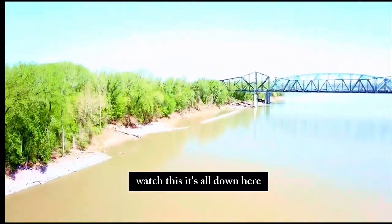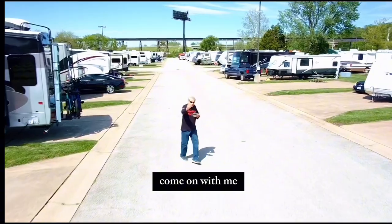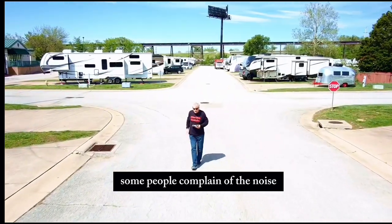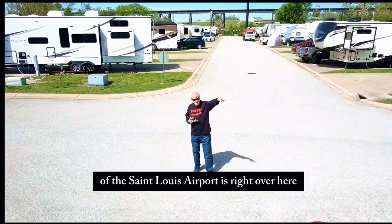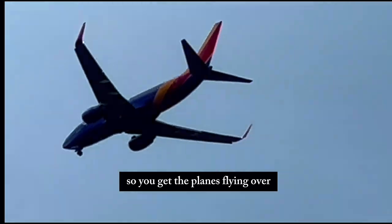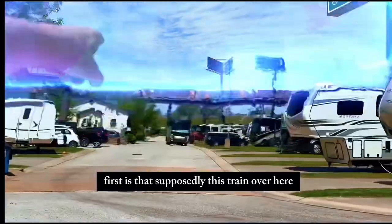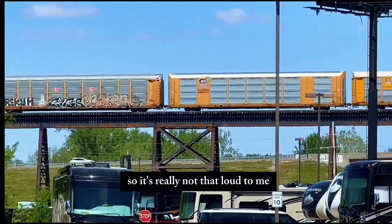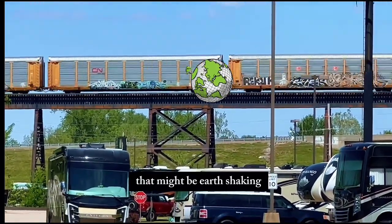We're swinging around here — it's a pretty big site, you can park two cars. Come on with me, we'll call this segment 'Walk in the Park.' Some people complain of the noise, and also it's over the flight path of the St. Louis airport, so you get planes flying over. The cons: supposedly this train over here — that's what we were talking about. It's really not that loud to me, but to some people with good hearing, that might be earth-shaking.